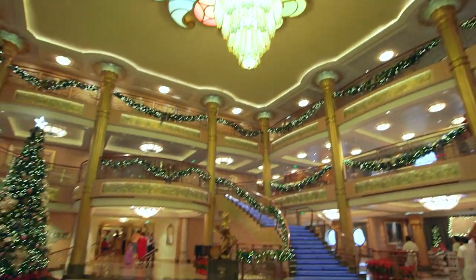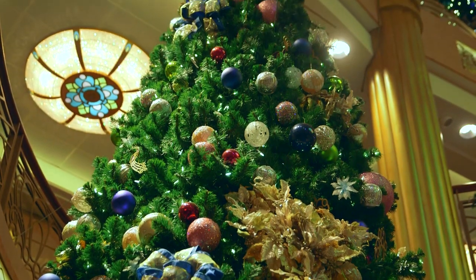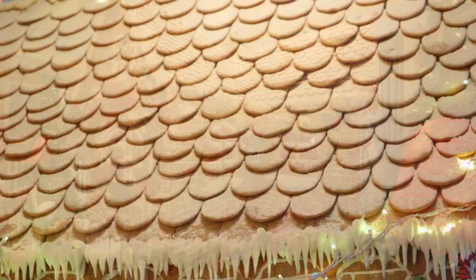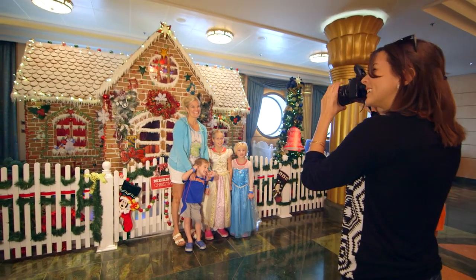When guests first board any of our Disney cruise ships for our Very Merry Time cruises, they can expect to be greeted with a humongous tree right in the lobby atrium. Also across the atrium, they're going to first smell the life-size gingerbread house, and that's going to let them know that they're on board a Very Merry Time cruise.